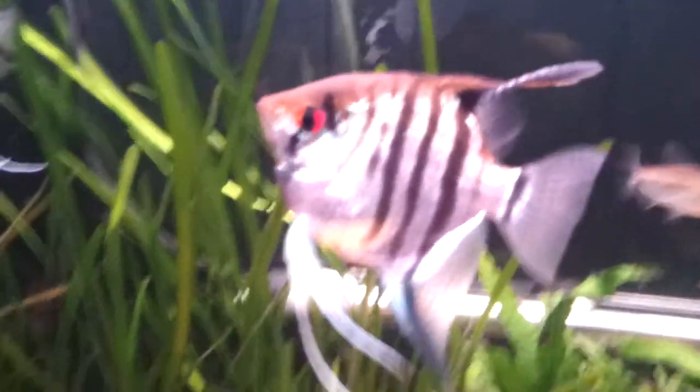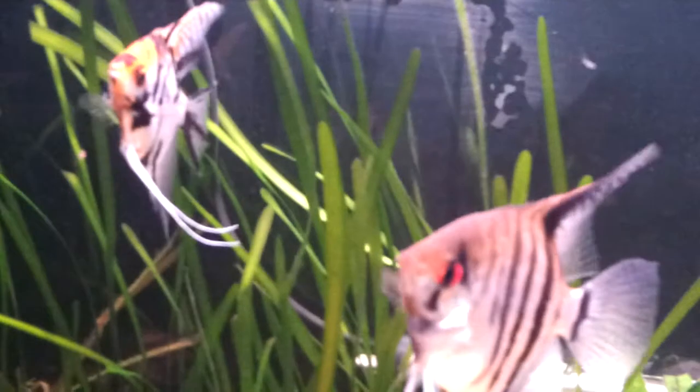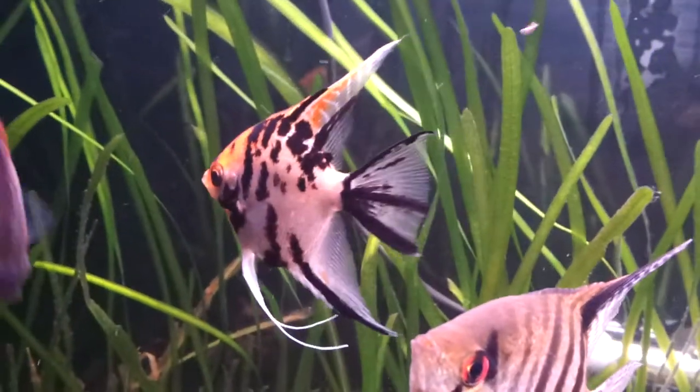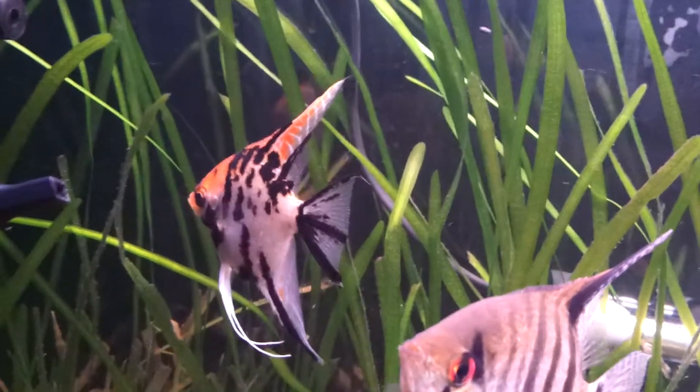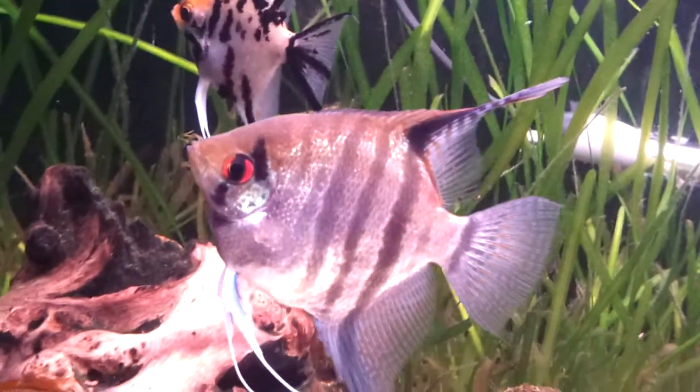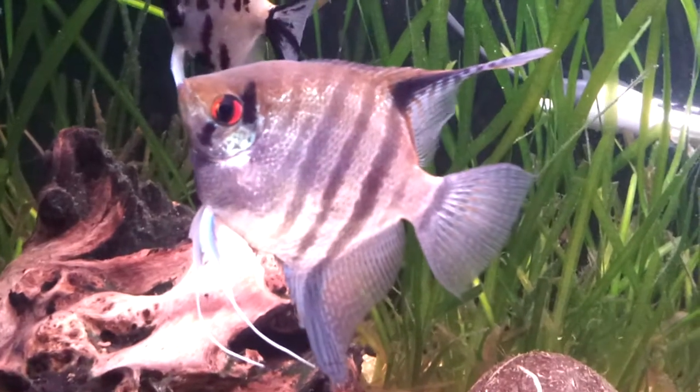Here are my two angelfish — both are females. They lay eggs all the time, which is a pain because they get really aggressive. This one is my favourite.